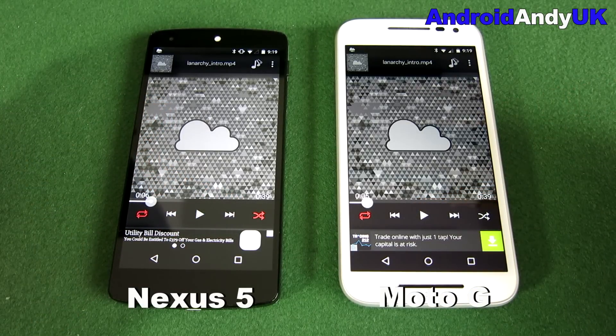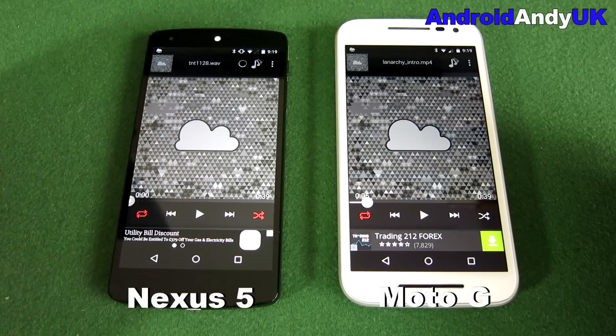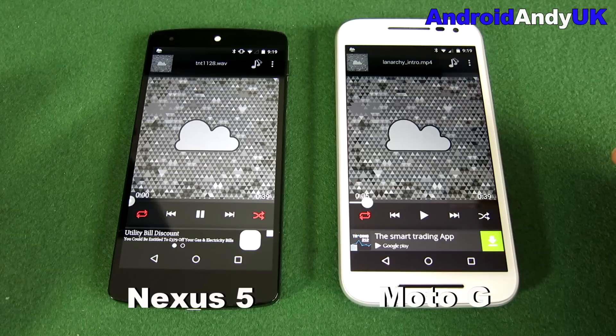That was an interesting one. In that test you can actually tell the difference more than with the music perhaps — the Moto G just has that better rounded, better volume, all-round better speaker. Now we've got spoken voice.